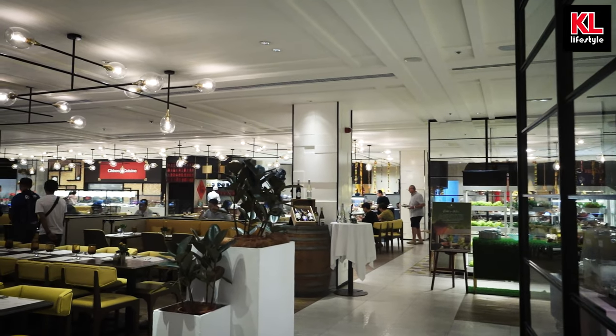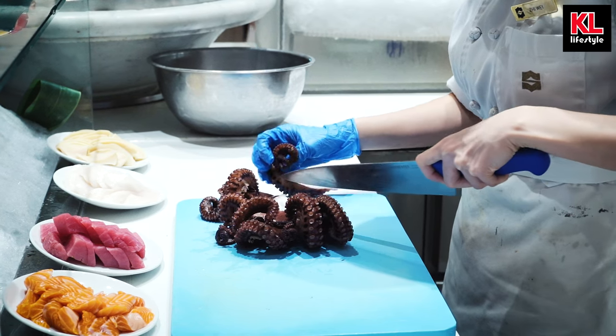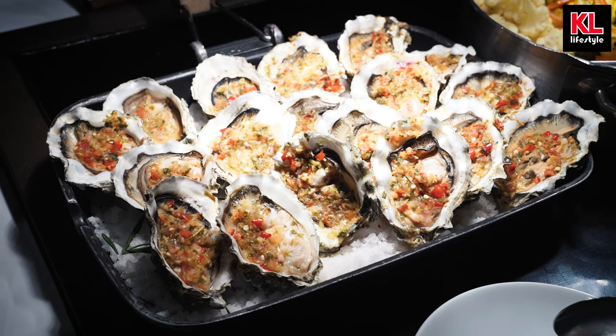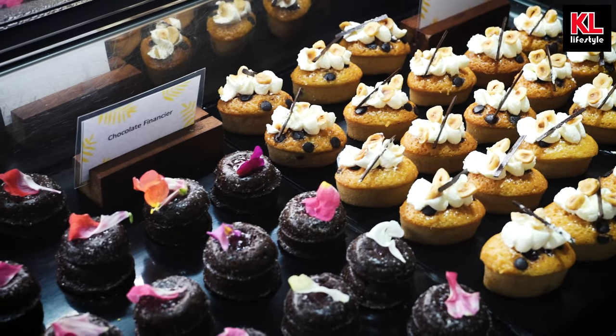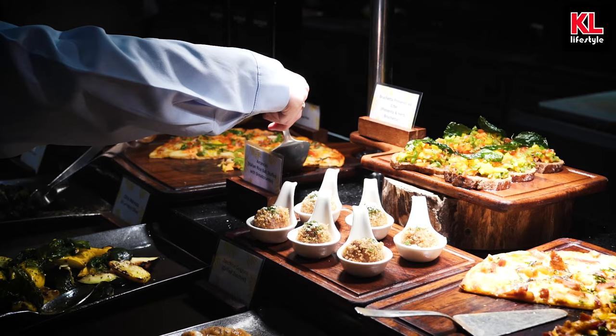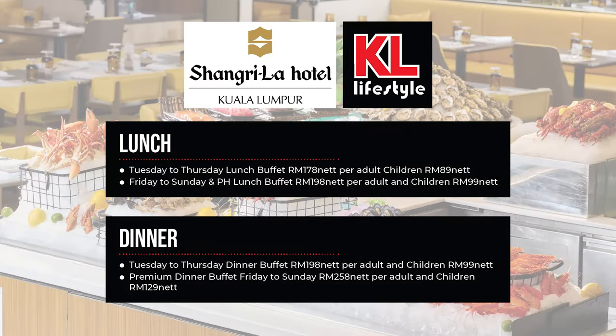The Lemon Garden's signature buffet features an extensive array of dishes from Asian delights to Western favourites — from sashimi to spaghetti, the Lemon Garden buffet has got you covered. There are a couple of upcoming promotions, including the Taste of Italy Sunday Brunch on November 26. These are the prices for the buffet, so pause now to have a better look.